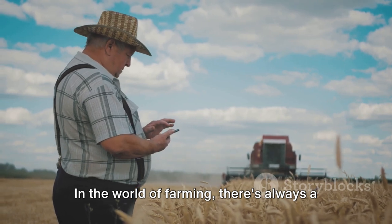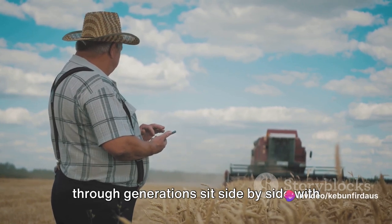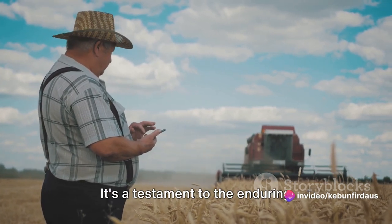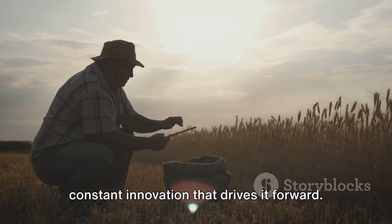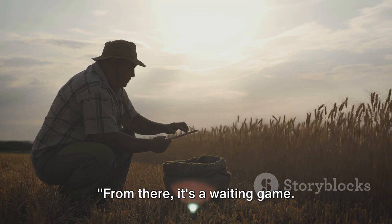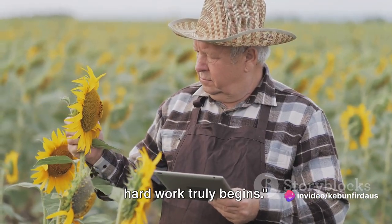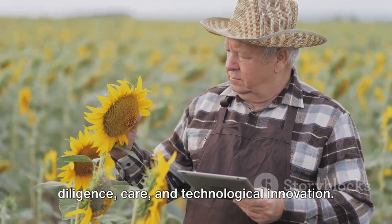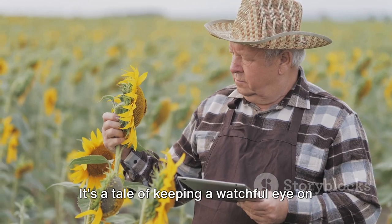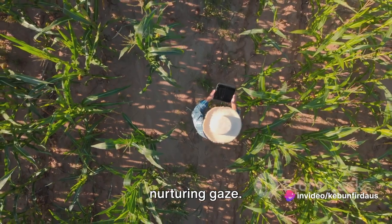In the world of farming, there's always a blend of the old and the new. Traditional techniques passed down through generations sit side by side with cutting-edge technology. It's a testament to the enduring importance of agriculture and the constant innovation that drives it forward. Once the seeds are in the ground, the hard work truly begins. The story of crop maintenance is one of diligence, care, and technological innovation — keeping a watchful eye on hopeful sprouts that break through the soil, ready to grow under the sun's nurturing gaze.